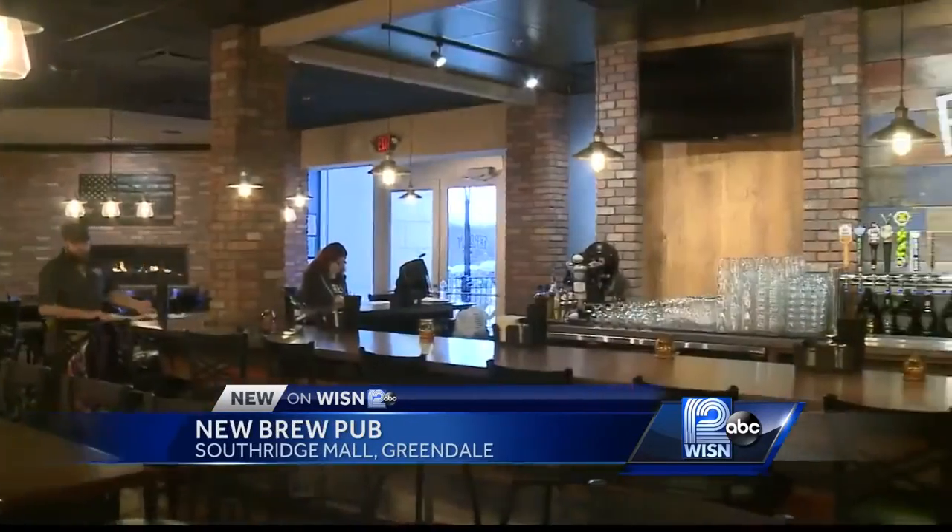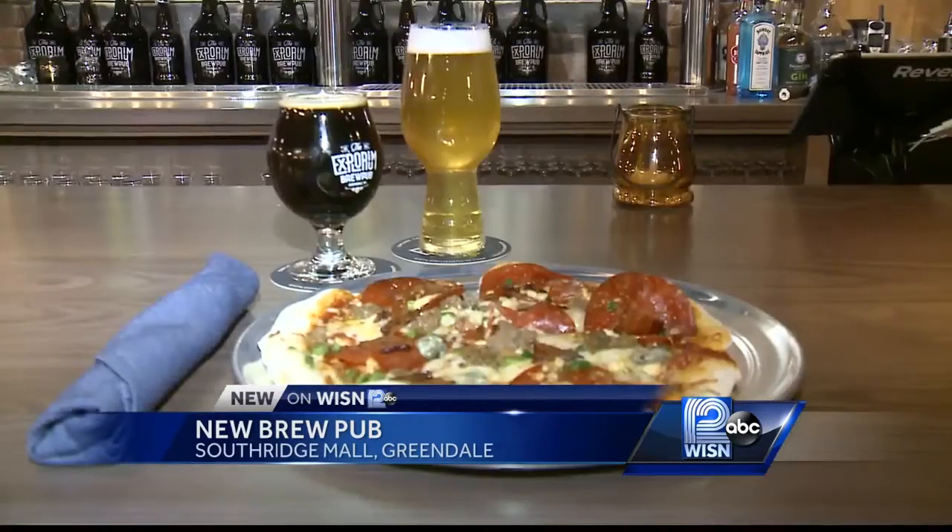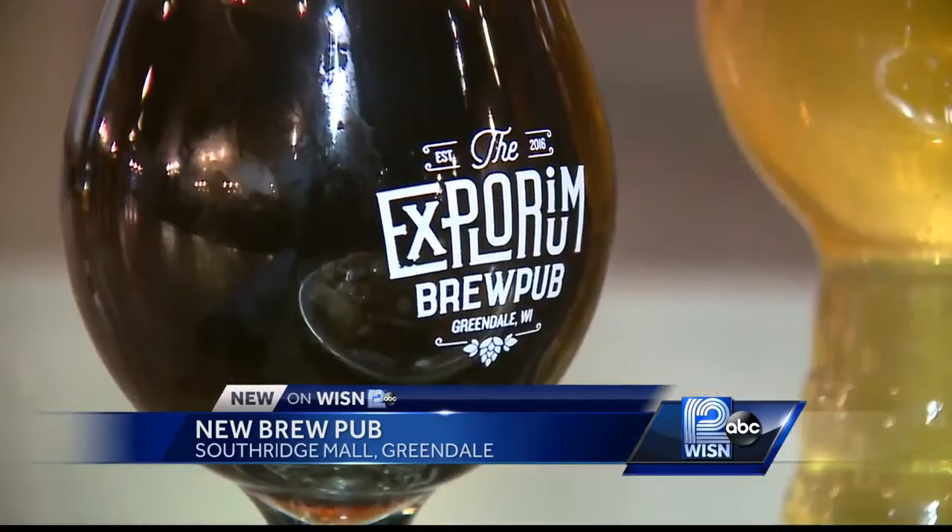Very excited to get open tomorrow. Owner Mike Doble comes from a family in the brew pub business, but being Greendale's first ever brewery, he wanted the name to be special.